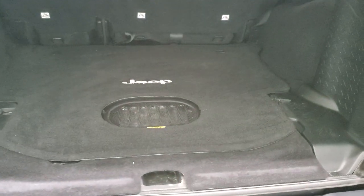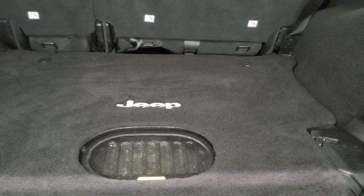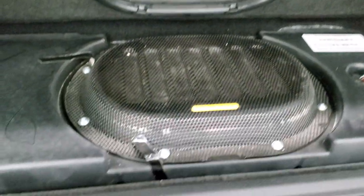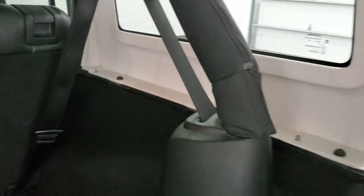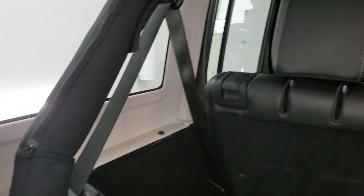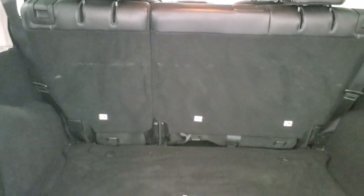Taking a look in the back, you can see it does have the all-weather factory subwoofer and carpeting back here as well. You get storage for your hood and roof bolts back here. The hardtop comes off — you've got three bolts on each side and two on the top for a total of eight. Take those off and two quick disconnects and that top lifts right off, though you do have to take the front hardtop pieces off first.